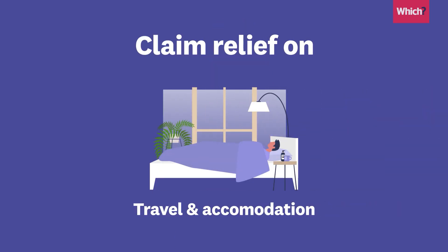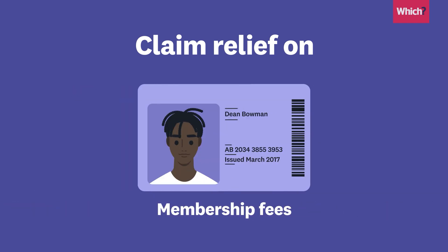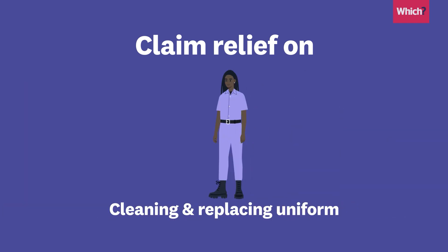So for most people, that'll be 20%, or 40% if you're a higher rate taxpayer. You can claim tax relief for things like travel and accommodation on business trips, some membership fees that are needed for your job, and cleaning and replacing uniforms.